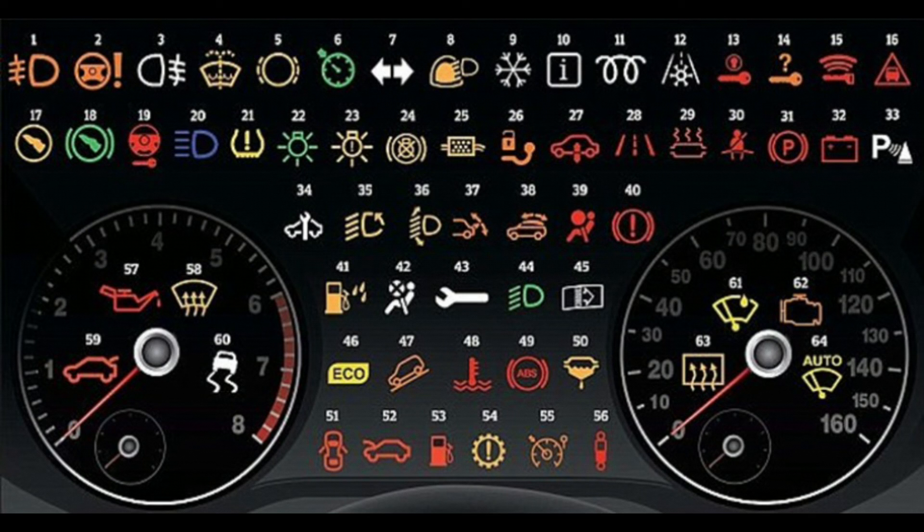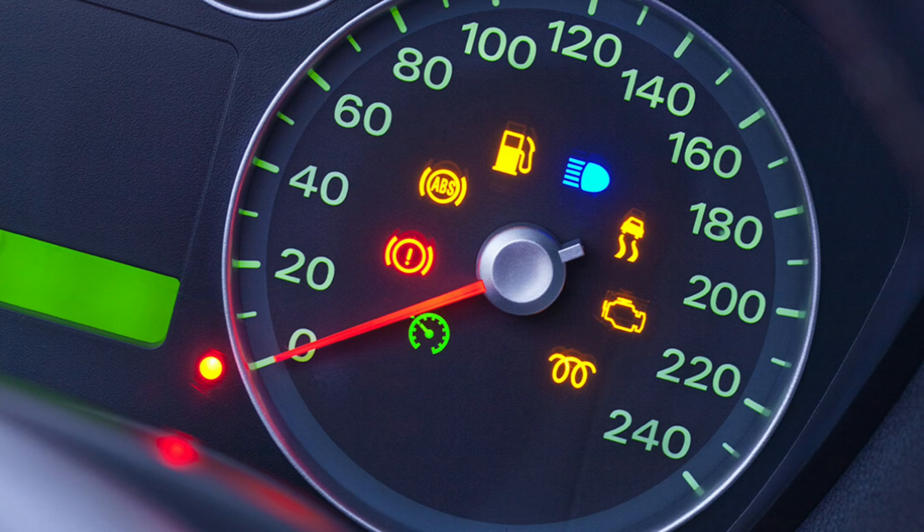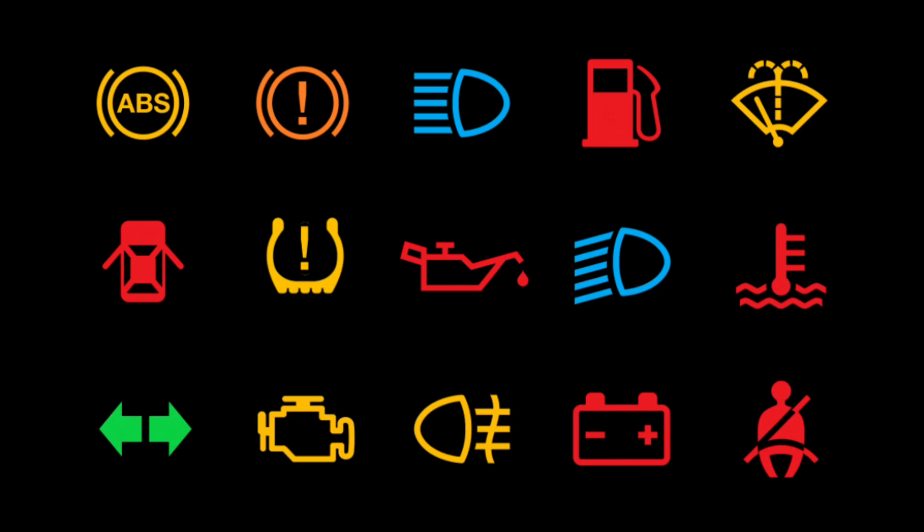Warning lights can also come on whilst driving. If this happens, depending on the color and icon displayed, you may have to pull over and investigate at your first safe opportunity to do so. An orange or yellow dashboard warning light means the engine management system — the computer running the engine — has detected a malfunction. You can continue to drive with an orange dashboard warning light, but you should visit your local service center as soon as possible for diagnosis and repair.